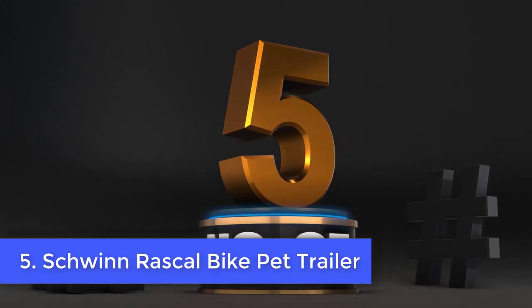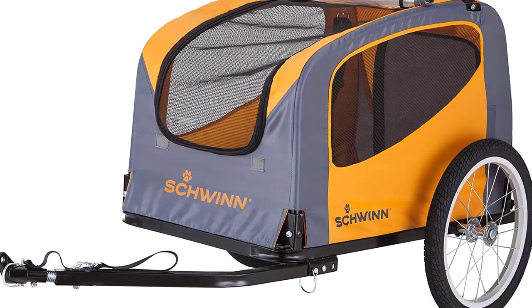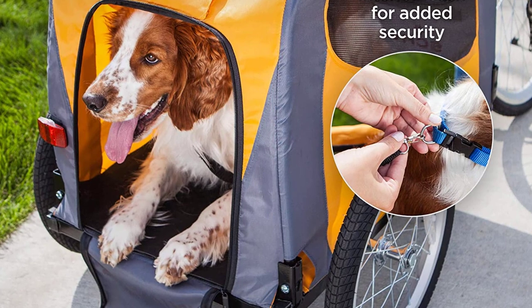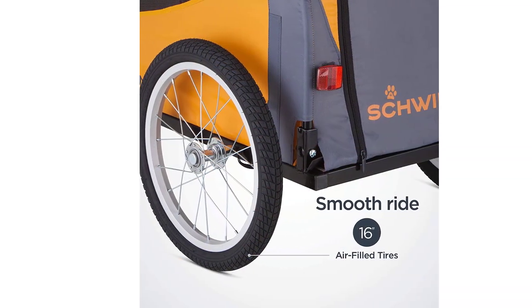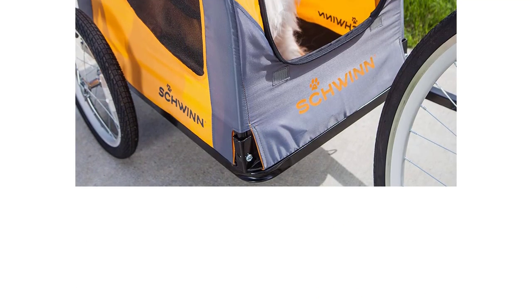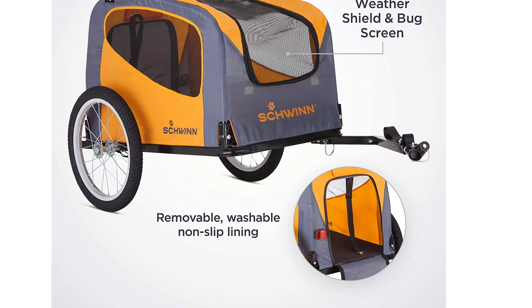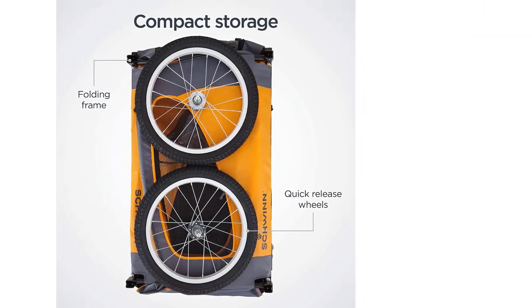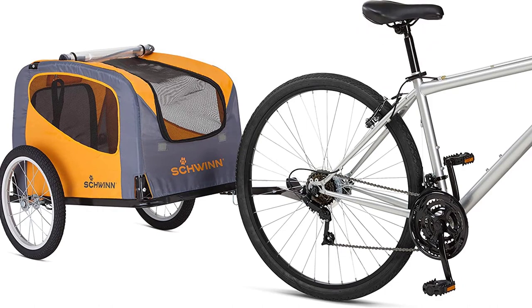Number 5: Schwinn Rascal Bike Pet Trailer. The Schwinn Rascal Bike Pet Trailer is a steel dog trailer with 16-inch folding inflatable wheels. It's claimed to accommodate up to 50 pounds, though heavier dogs could cause balance problems. It comes with a safety flag, reflectors, and an internal leash to keep the dog contained and prevent escape. There are two entrances — rear and front — however the rear door cannot actually be used as a vent, so once it's closed your dog has limited airflow. The trailer is affordably priced, but the nylon material is easily torn, making it less ideal for dogs who like digging or are anxious and scratch against the sides.